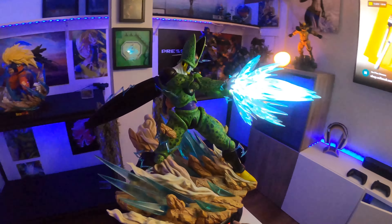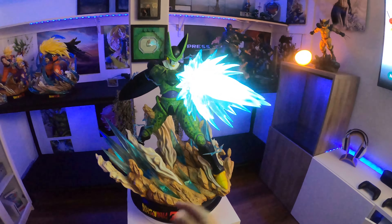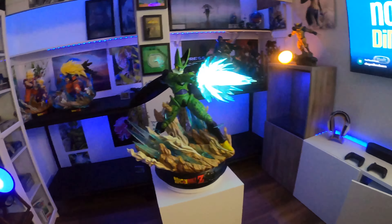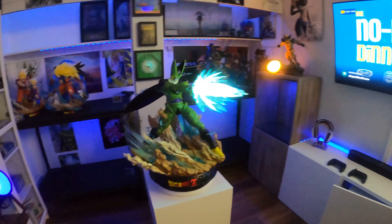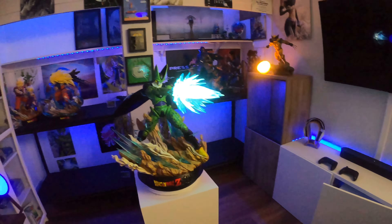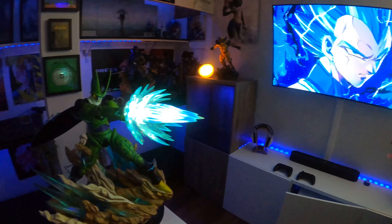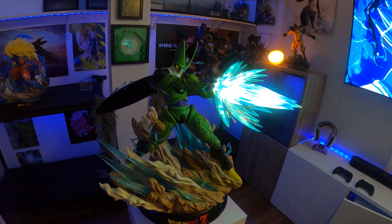I have him connected in the back with my laptop just to show you guys the lighting effects. He's about 26 inches in height, 24 inches wide, 28 inches deep. He's a big-ass statue.